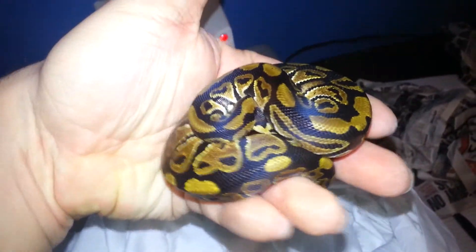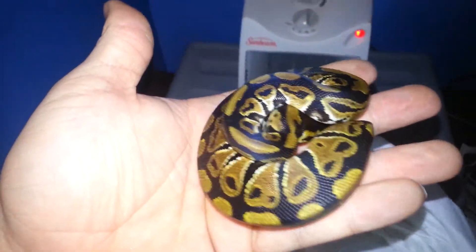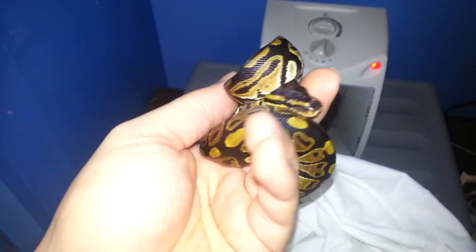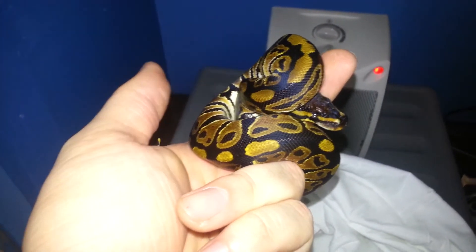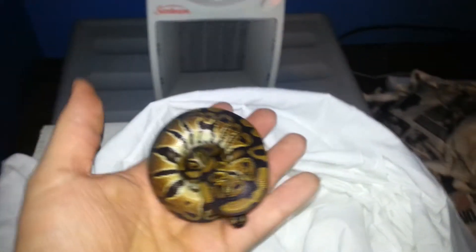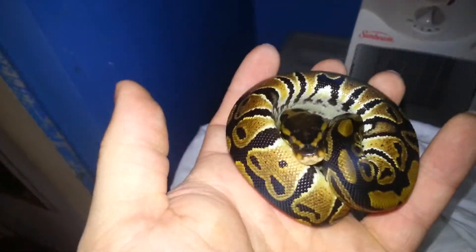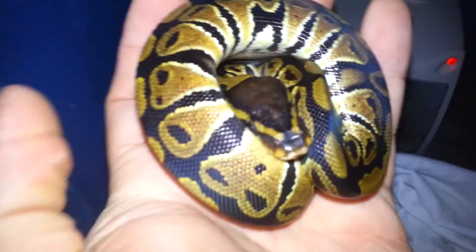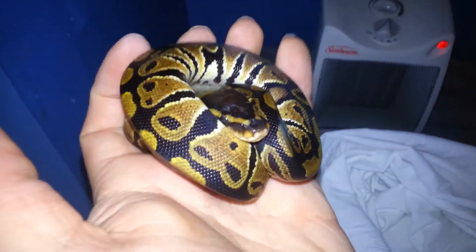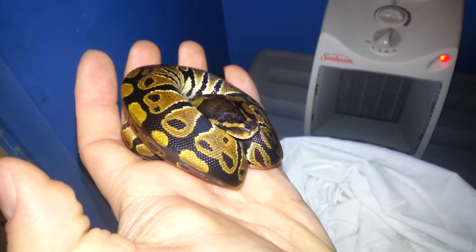So yeah, there she is, guys. FedEx — once again, they suck so bad. But yeah, there she is. She's a female het clown to go with the pastel male het clown. Hopefully we'll get some cool things later on down the road. Comment, rate, subscribe — peace.